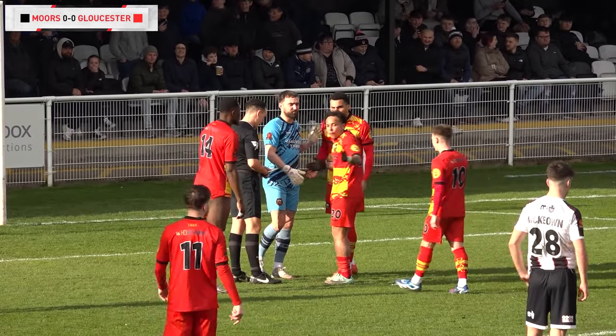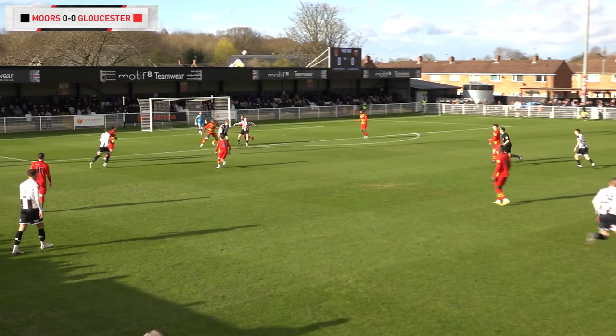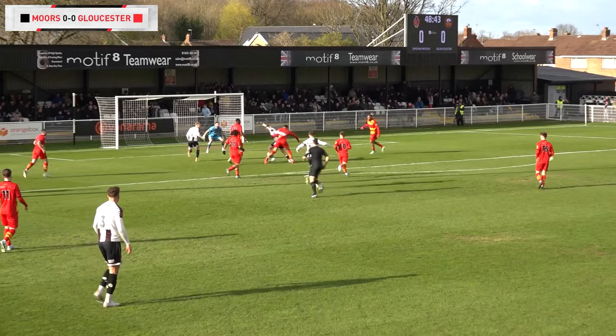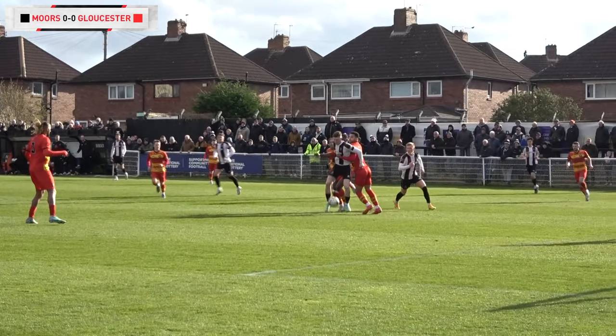Moors haven't started the second half so well. Gloucester now face a spot kick. Will Harris does really well — he's just got to stand strong. The way it's been all afternoon, it's been physical, it's been scrappy. Someone's going to grab an opportunity, and that's exactly what he gets. For me, that's a clear penalty — very clear penalty.